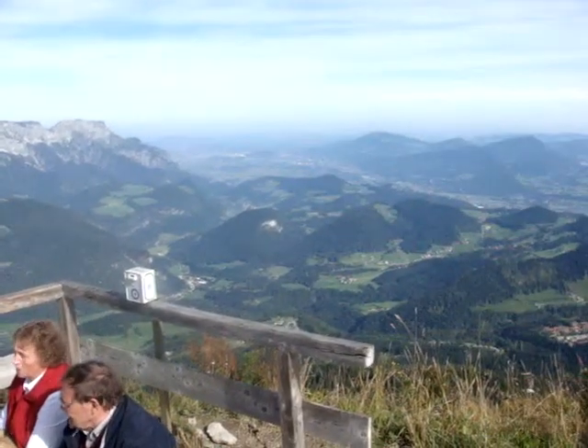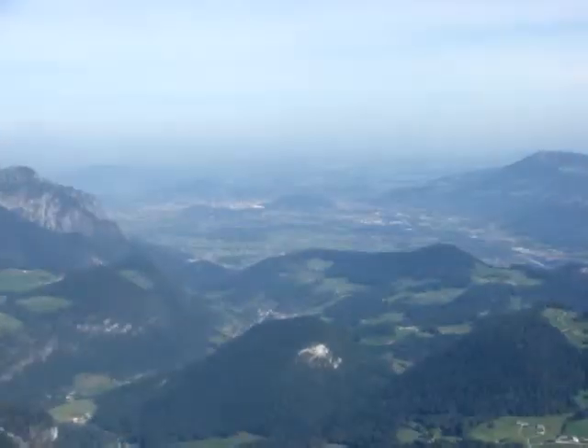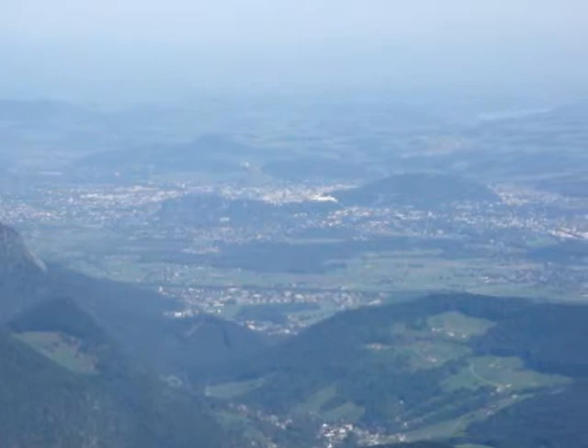Looking down also into the valley, the white vertical line which is in the centre of the screen — this is the castle of the city of Salzburg.